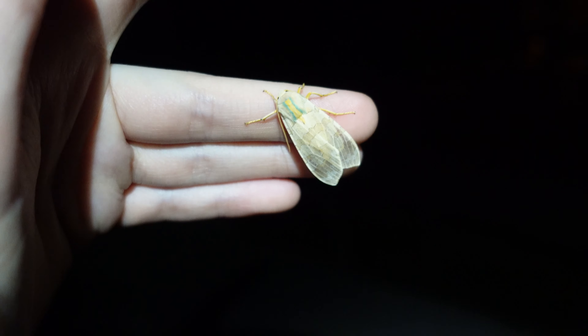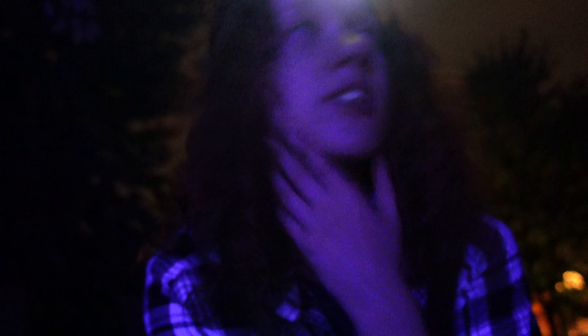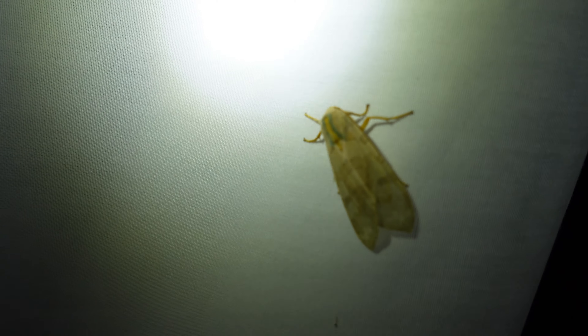We're doing good right now — there are currently three moths either on the sheet or right around the sheet. There's the white-dotted prominent and two other moths I've never seen before. That one has lemon-lime colors on the top. Here's the other moth right there, and crawling around on the ground is the white-dotted prominent.